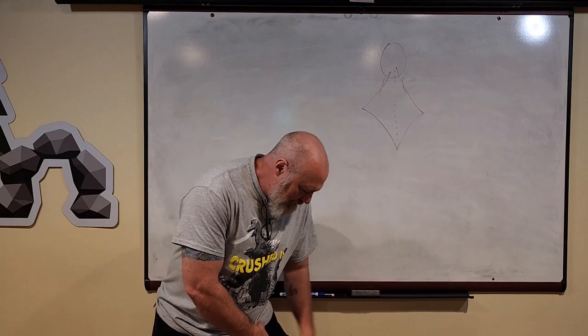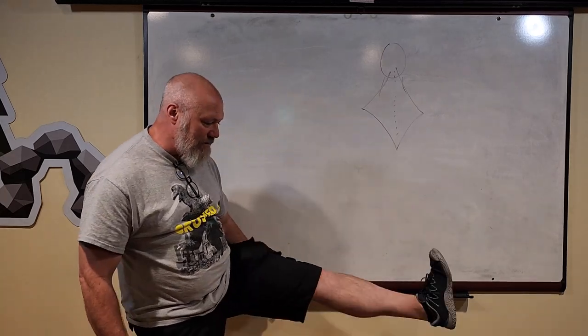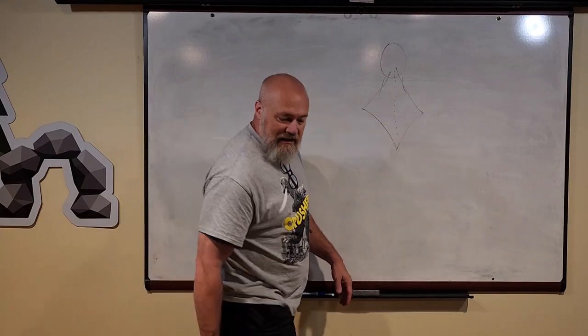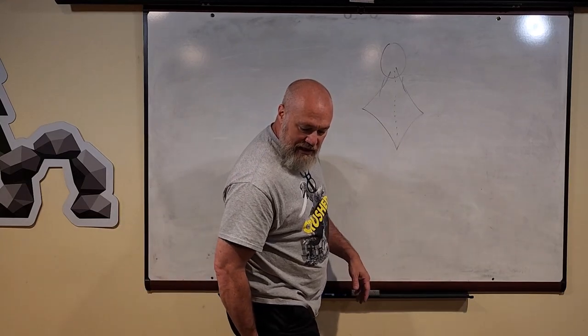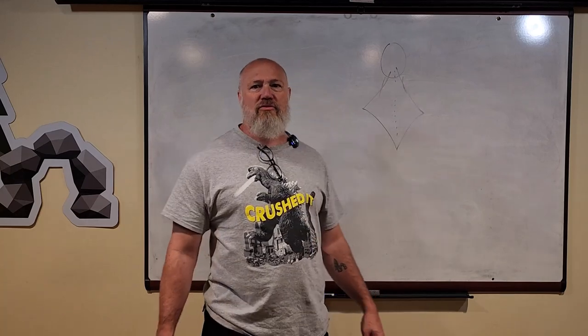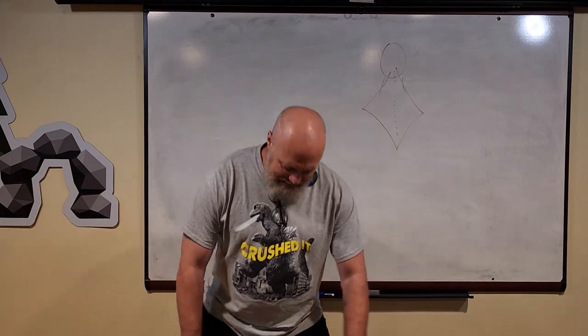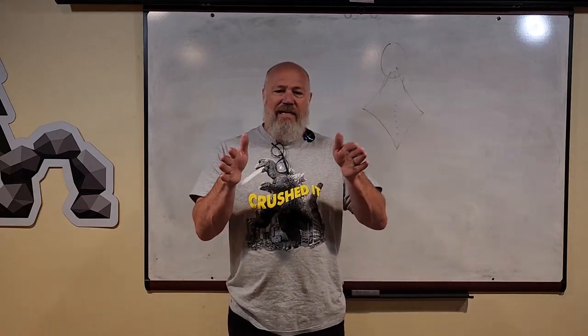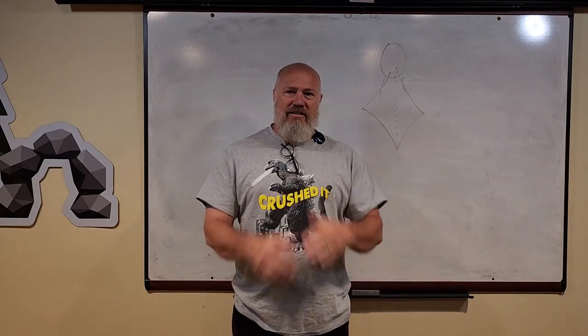On my thigh, I've got a big muscle on the front that helps me straighten my knee out — that's called the quadriceps. And on the back, I have a big group of muscles that helps me bend my knee or flex it — those are called my hamstrings. On the inside of my legs, I have muscles that pull my legs together; those are called my adductors — they add my legs together.